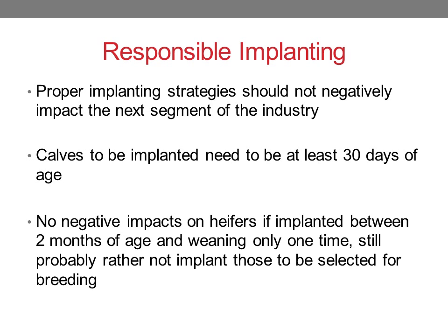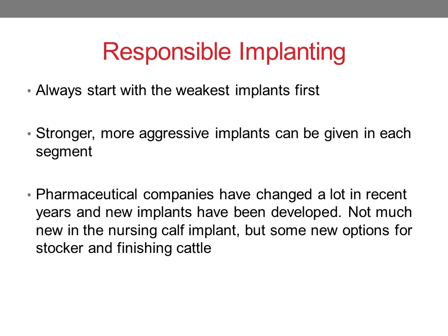Calves that are nursing and going to be implanted need to be at least 30 days of age. Studies have not shown any negative impacts on heifers if they're implanted between two months of age and weaning, as long as they're implanted only one time. But if you know you're going to select them for breeding, you could probably just avoid implanting them. And calves that are going to be kept as bulls for breeding should not be implanted either.